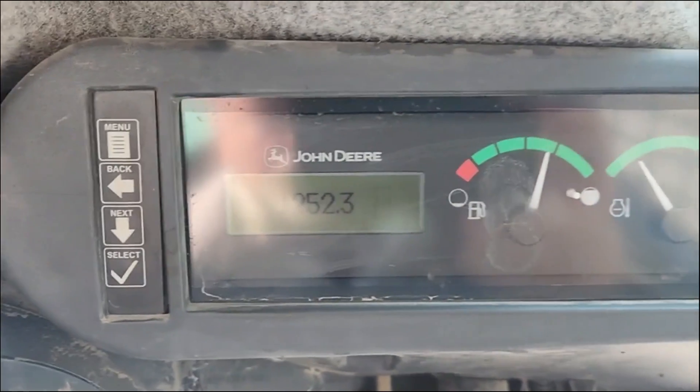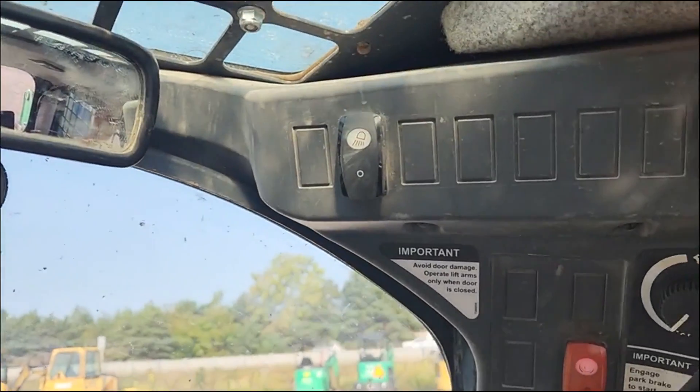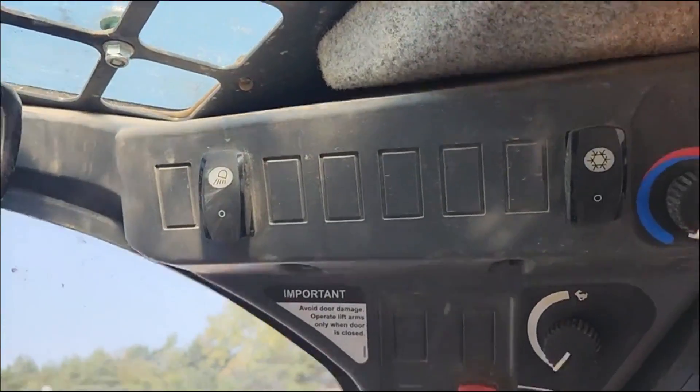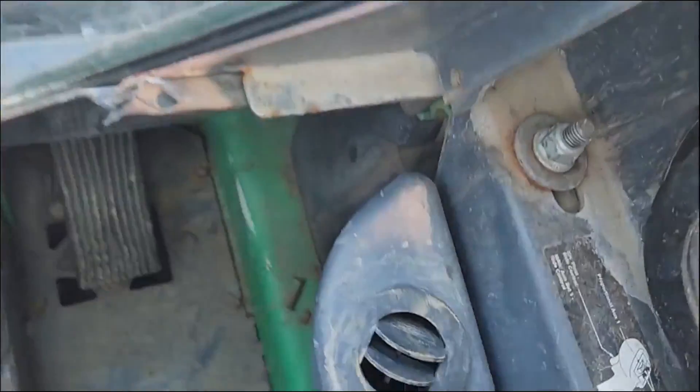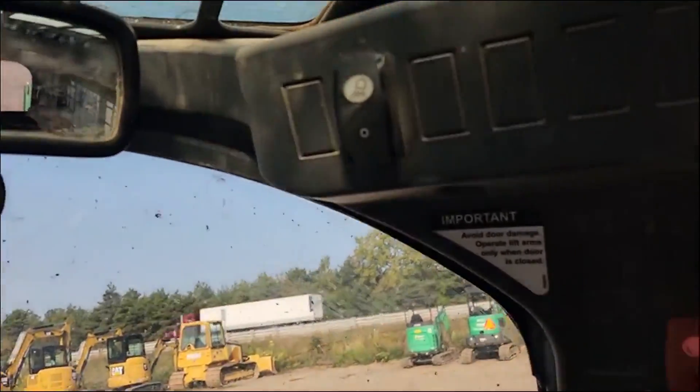1,252.3 hours, does have air-conditioning, vents are blowing good cold air out.